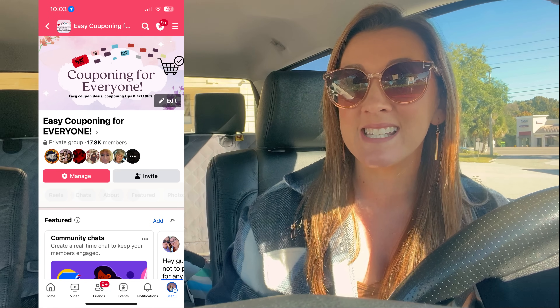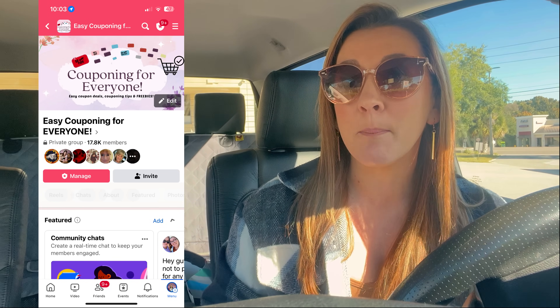It's my birthday week, so I'm going to be doing a giveaway in this video and a big giveaway in my Facebook group, Easy Couponing for Everyone. I'll post the giveaway tomorrow in that group, so request access — it's completely free. The link is in the description box. There's also a printable breakdown in the description box. Stay tuned — I'll let you know how to enter for the $25 CVS gift card a little later on.